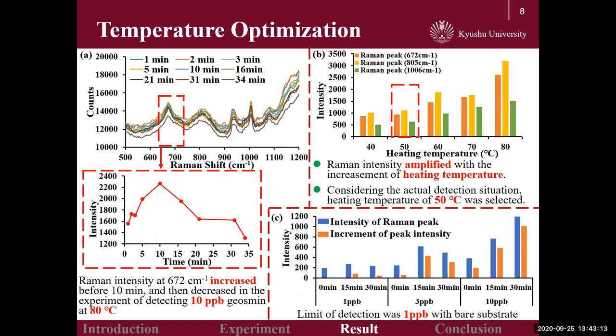In order to find the best temperature for water bath heating, the 10 ppm geosmin solution was detected at conditions of 40 to 80 degrees Celsius. As shown in the results of graph A, the time-varying Raman spectra at 80 degrees Celsius were obtained. The Raman intensity of geosmin at 672 cm⁻¹ increased over 10 minutes and then decreased. Hence, the maximum value was selected as the final detection result.